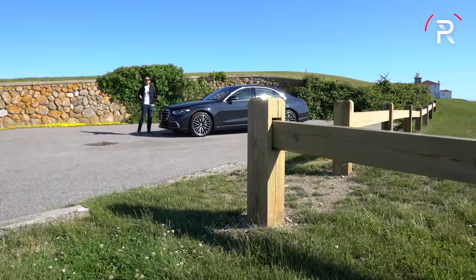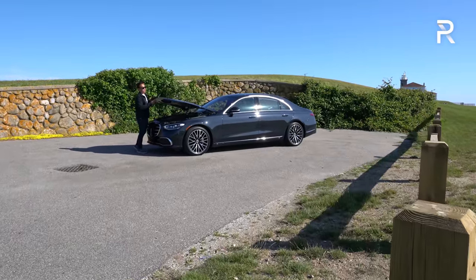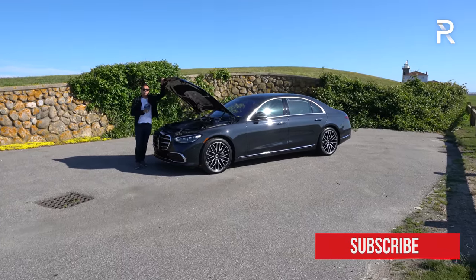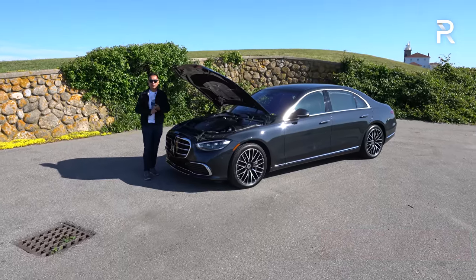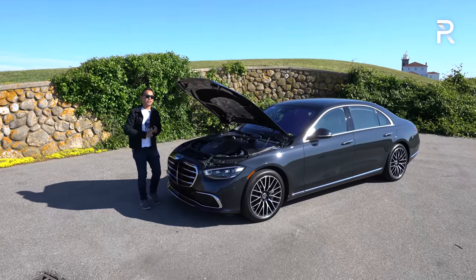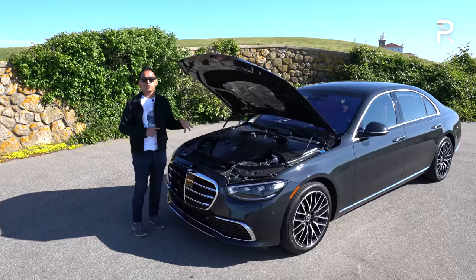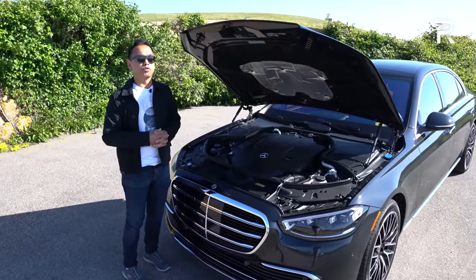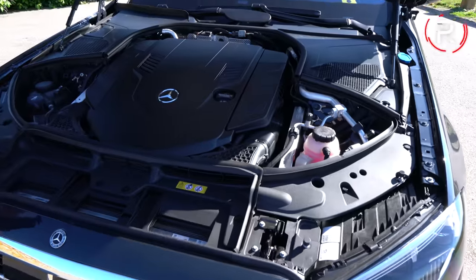When you're spending this much money on opulent luxury, buyers demand choices, and the Mercedes-Benz S-Class has always delivered. Let's start with what's going on underneath the hood of this all-new W223 7th generation model. The base version in the U.S. will be the S500, which has a 3-liter turbocharged inline-six with their EQ boost system. It also has an electric supercharger, so it's kind of twin-charged. That motor makes 429 horsepower.